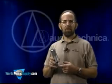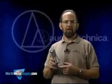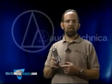Handling sensitive vocals to screaming trumpets, it operates on 11 to 52 volt phantom power and marries perfectly with practically all of today's recording equipment.